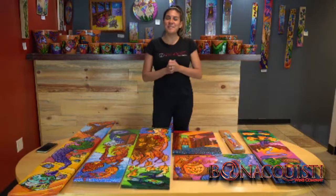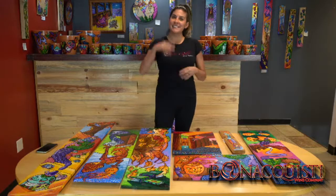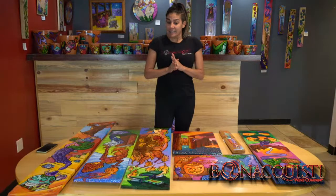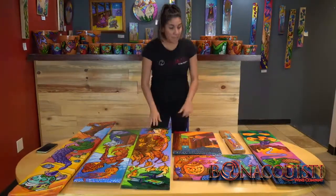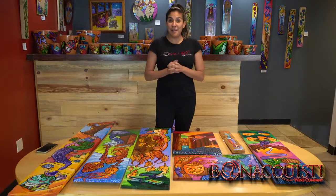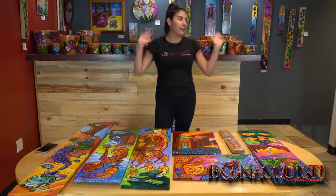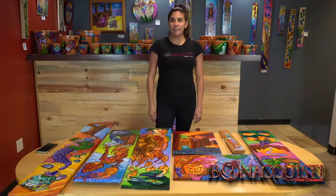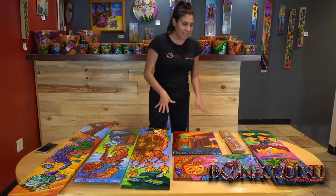Welcome everybody, thank you so much for joining us today. We've been having such a fun time putting these pieces together for you. Today I'm bringing you 'The Seasons' — pictures of the seasons by Daniel Luna. We have some really cool artwork he recently brought in having to do with fall weather, some upcoming holidays, and many different pieces all around the winery. I can't believe we're already talking about the holidays, so let's jump right into it.